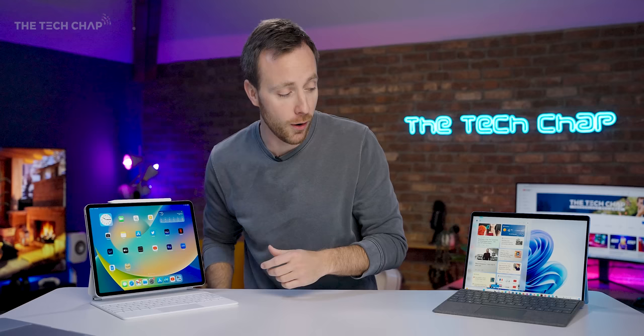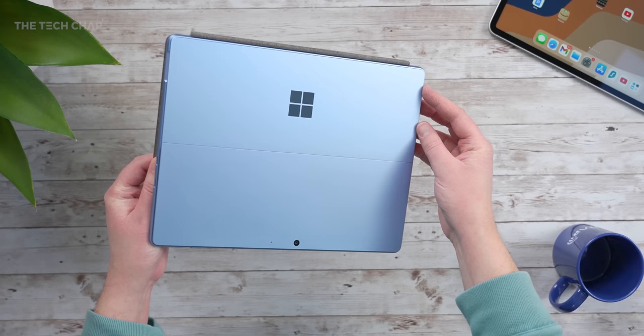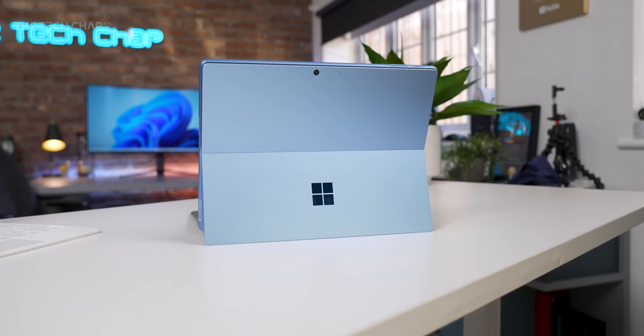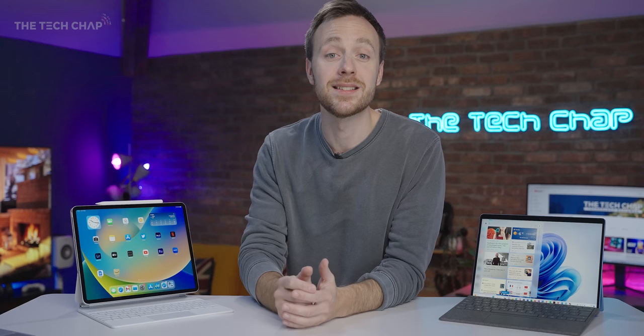Hopefully one day soon. But right now, if you are going to buy a Surface Pro 9 and use it like a laptop, unless you know for a fact that the applications you want to use are optimized for ARM on Windows, I would get the Intel version, which is also a couple of hundred dollars cheaper. I haven't reviewed the SQ3 version yet, but if you fancy seeing a comparison between these two with the SQ3 Pro 9, I'll leave a link to Mac's Tech's video in the description below.